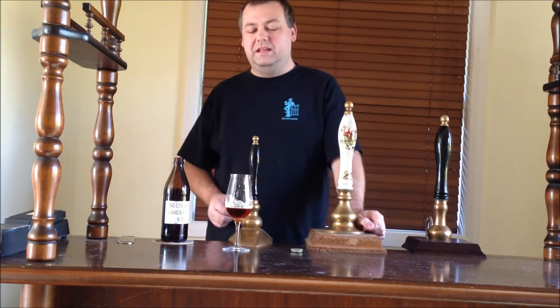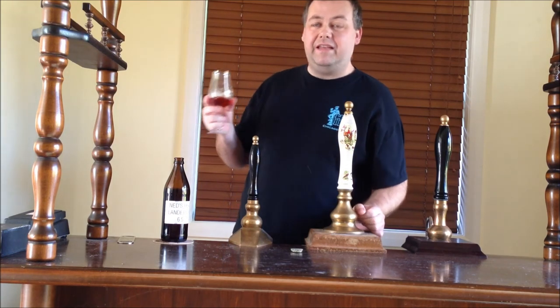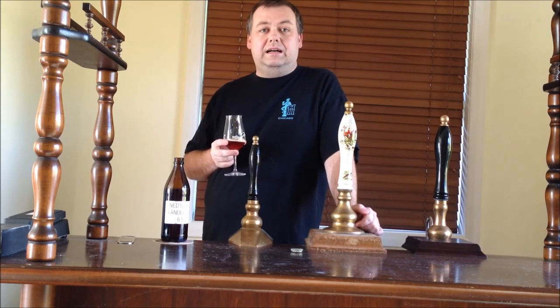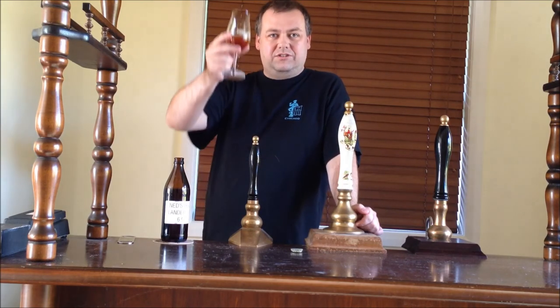I normally review more than one beer, so I thought I'd put a little bit more content out there. Anyway, here's to you. Looking forward to Beervana — I'll see you at Beervana. Cheers.